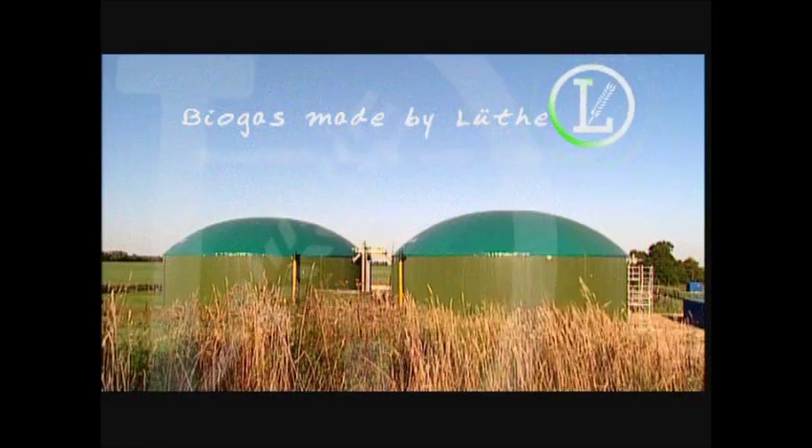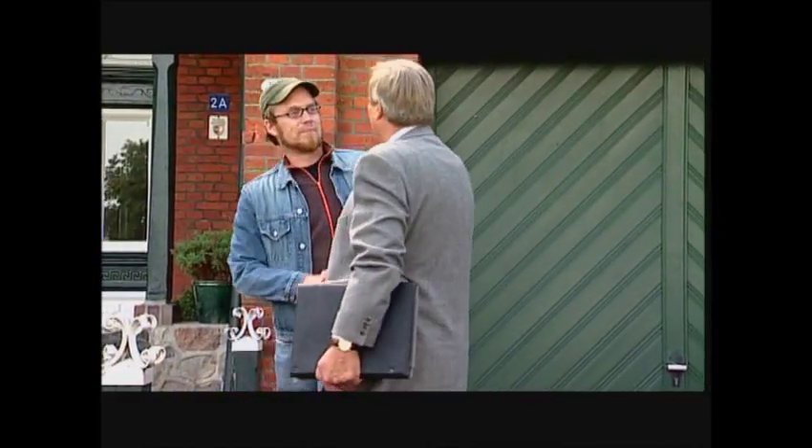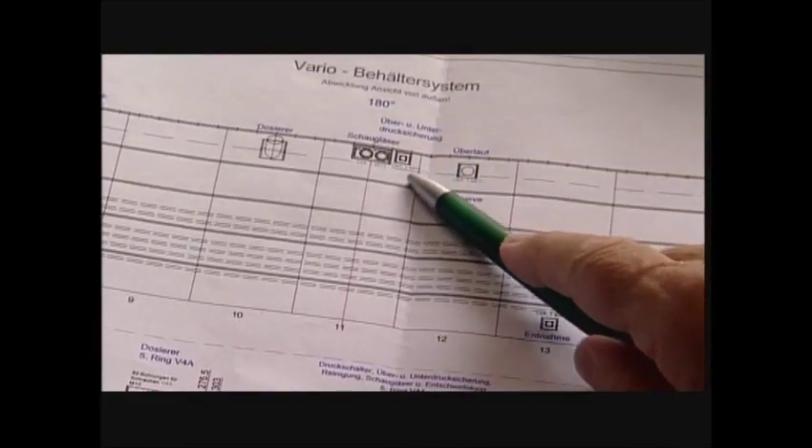Biogas made by Lüther. Renewable energy with a future. Lüther Anlagenbau, located in the German city of Heide, has years of experience in the planning and construction of modern biogas plants.